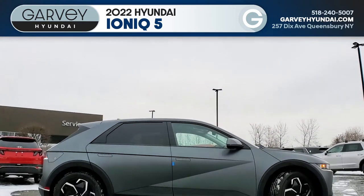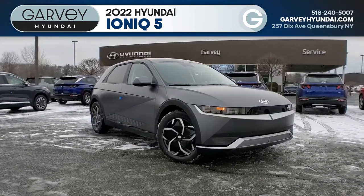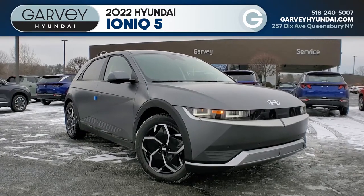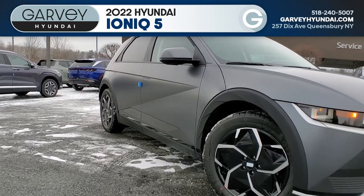The IONIQ 5 is available as either all-wheel drive with 256 miles of range or rear-wheel drive with 303 miles of range. It can pull enough power from a DC fast charger to go from 10 to 80% charge in just 18 minutes.